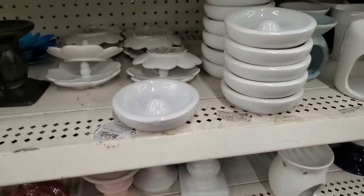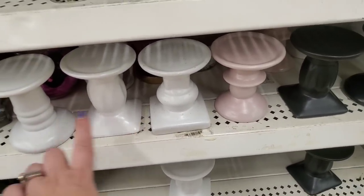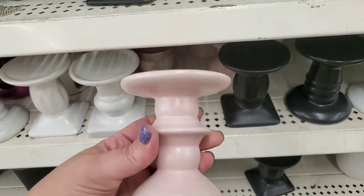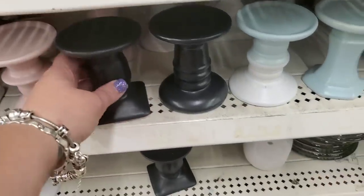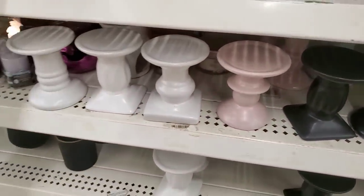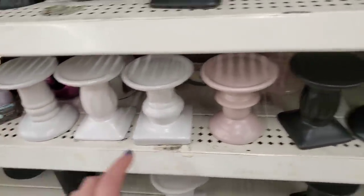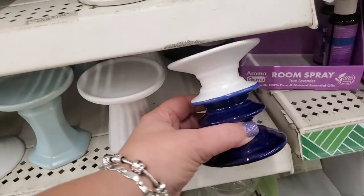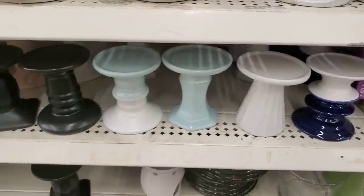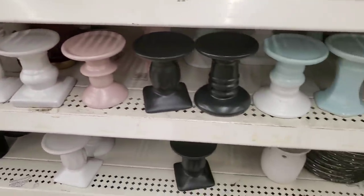Dollar Tree's ceramic pedestal candle stands are back and I'm seeing 10 different styles. You can spray paint these, stack them, mix any arrangement you like, and glue them together with E6000 to make one huge candlestick. I did that last year with this style — I attached yellow sunflowers to it and spray painted them for Christmas. For $1.25 you can do a lot of DIYs with them.